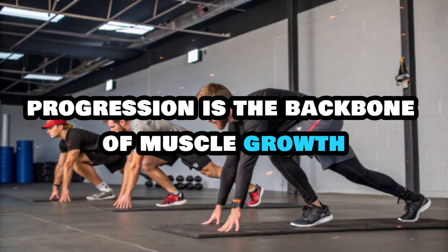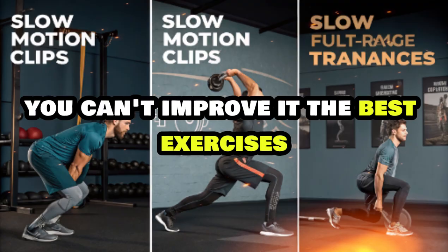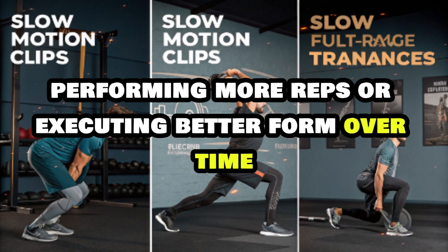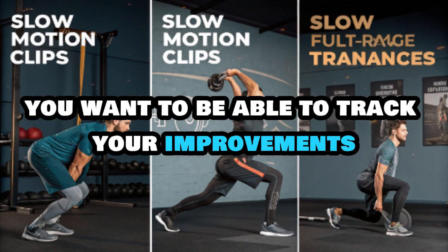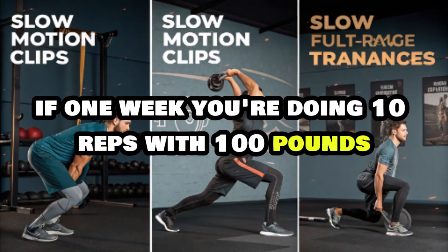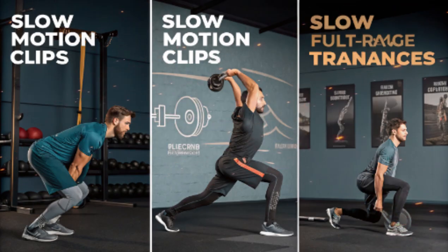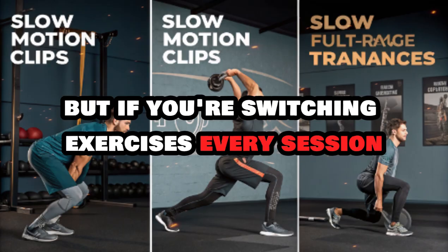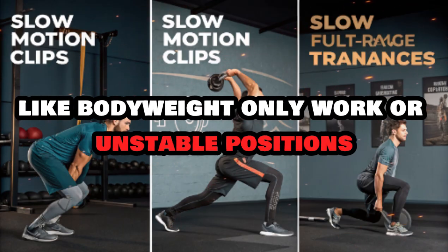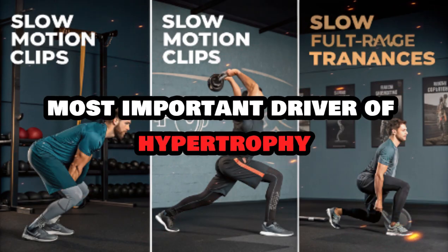Progression is the backbone of muscle growth, and if you can't measure your progress, you can't improve it. The best exercises are the ones that allow you to clearly see whether you're getting stronger, performing more reps, or executing better form over time. If you're switching exercises every session or using movements that are hard to measure — like bodyweight-only work or unstable positions — you're missing the chance to apply consistent overload, which is the single most important driver of hypertrophy.